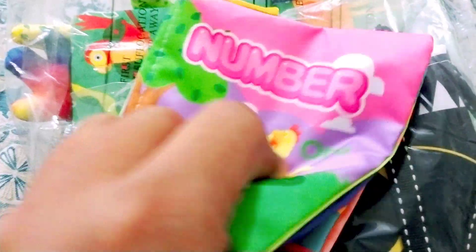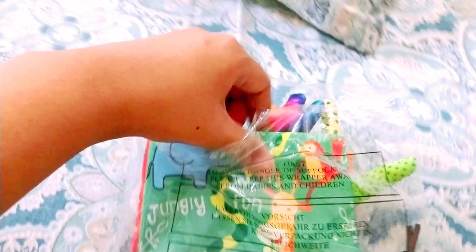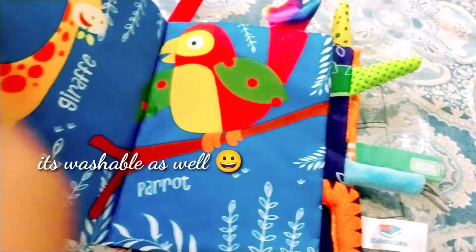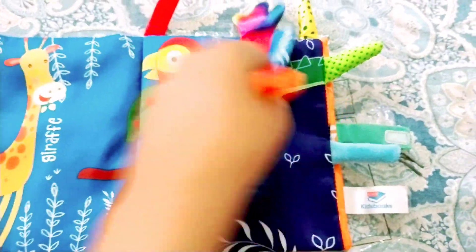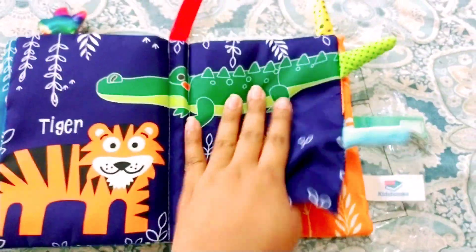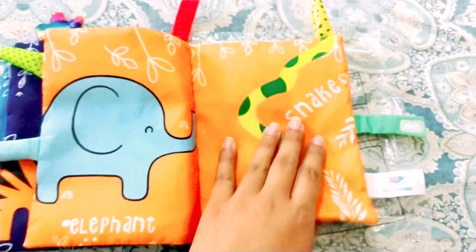The second one is this medium-sized crinkle book — it makes a crinkly sound whenever you touch any page. It has the textured tails of animals: the first one is a giraffe, the parrot has a silky tail, and the tiger has a different tail. Each animal has a different textured tail.